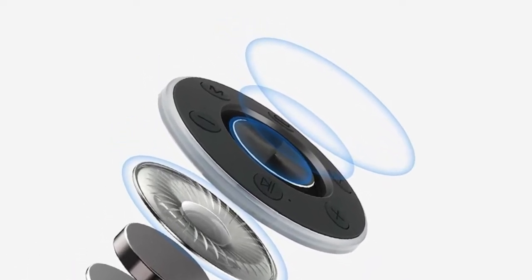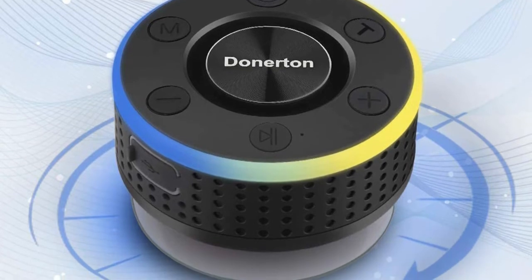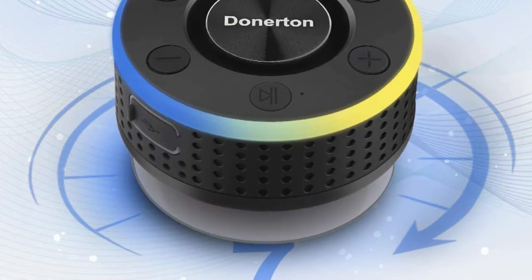The portable Bluetooth speaker also has a memory function that remembers your last device, allowing you to reconnect effortlessly.